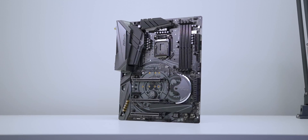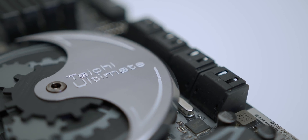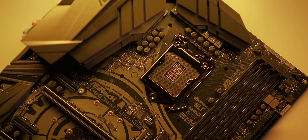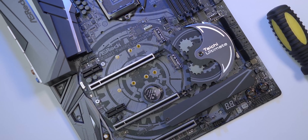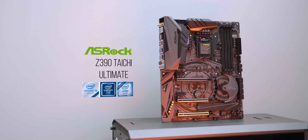But first, a quick word from our sponsor. Looking for a solid board to pair with your 9th gen CPU? The ASRock Z390 Taichi gets it right with robust VRM designs for extreme overclocking, a 12-phase power design for smooth power delivery, dual band Wi-Fi, three M.2 slots, and reinforced PCI connectors. Learn more about it down below.